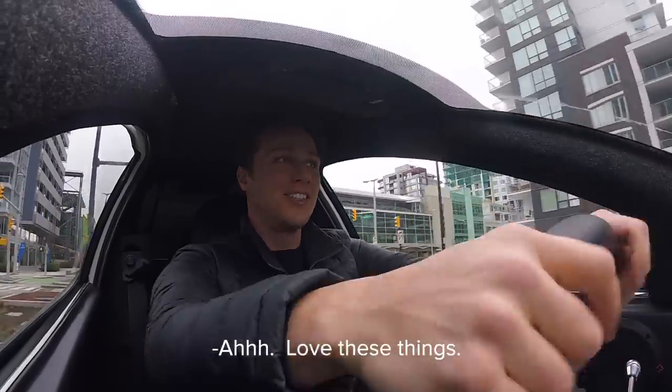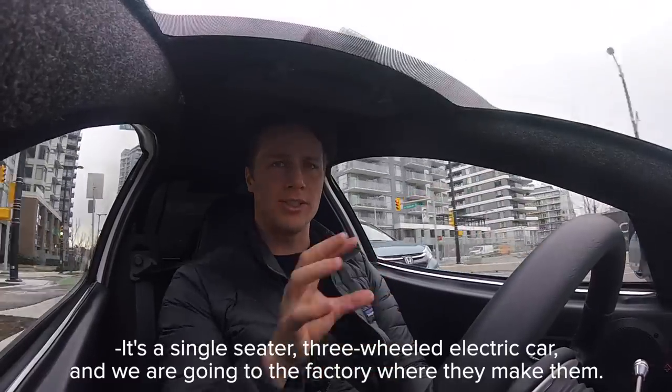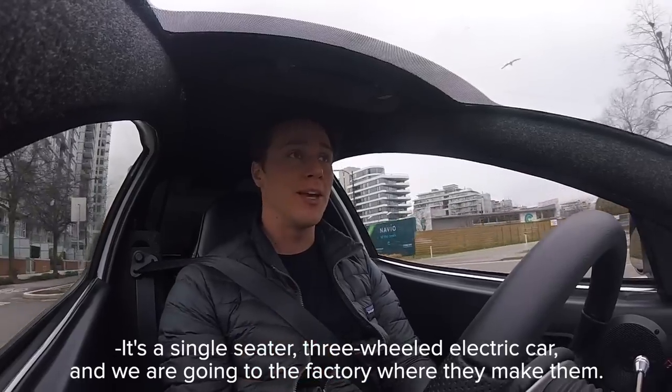Love these things. Welcome to Downey Live. I'm Mike. Today we are in a Solo — it's a single-seater, three-wheeled electric car — and we are going to the factory where they make them.